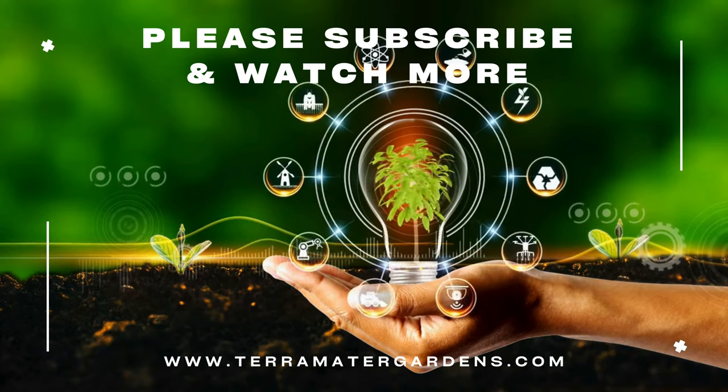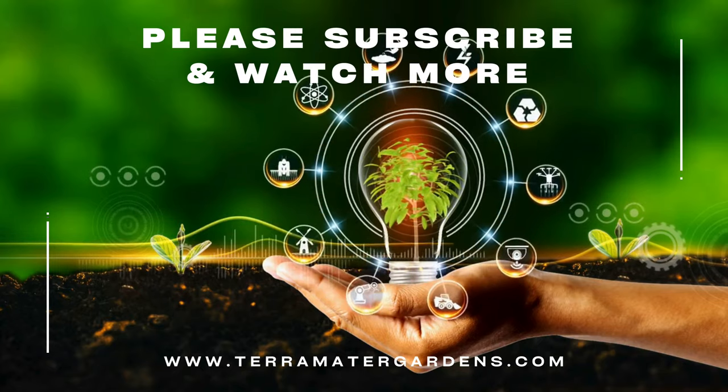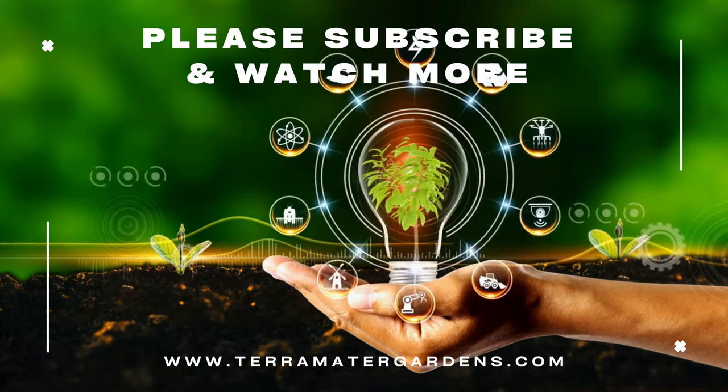And that's it for today, thanks for joining us. Don't forget to like, comment, and subscribe for more content. Farewell, happy gardening.